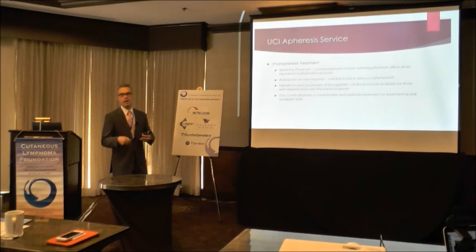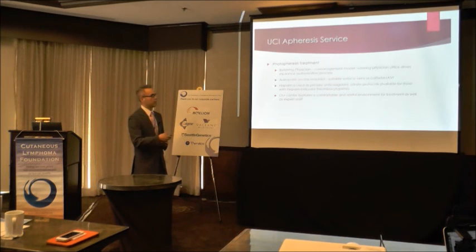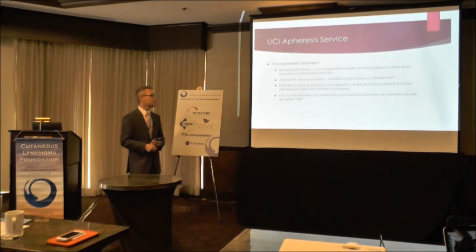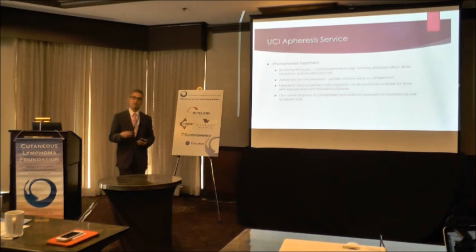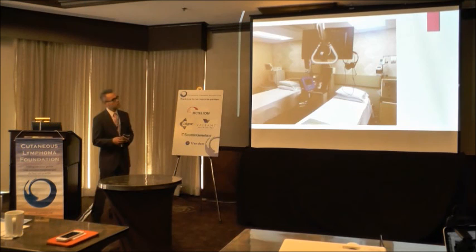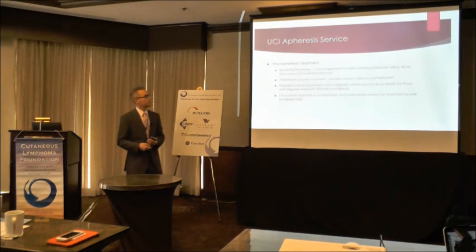Patients presenting to us receive an initial consultation, including a venous assessment to determine if peripheral access is an option. Some patients have suitable veins for needles; others with difficult access may require a catheter or central venous access. Heparin is used as the primary anticoagulant during the procedure, introduced as blood enters the instrument — though protocols using non-heparin anticoagulants are available for patients with heparin-induced thrombocytopenia or other intolerance. We're proud of our newly renovated, comfortable and restful center with expert staff. Thank you very much.